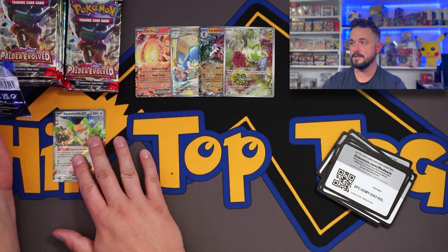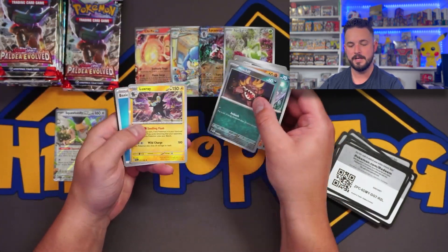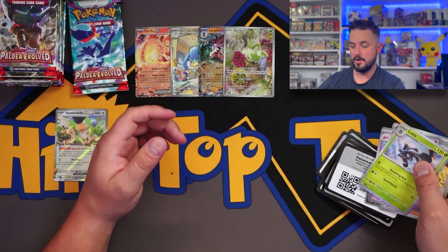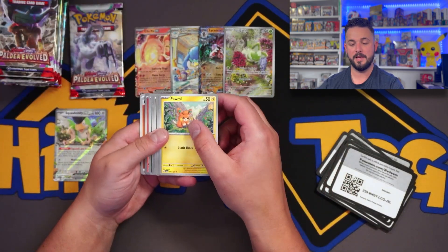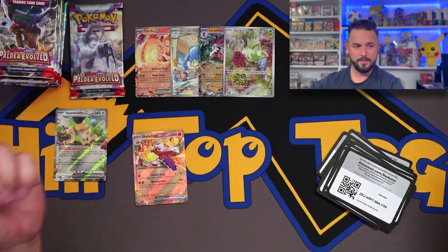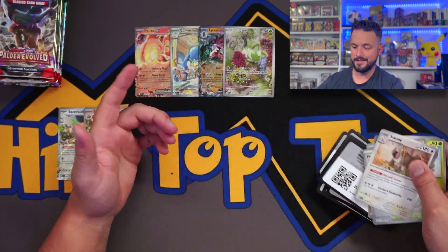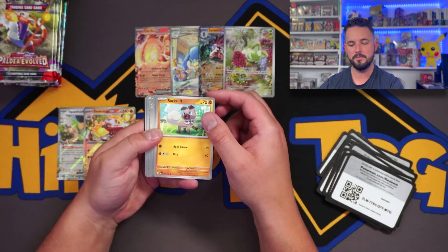What are your thoughts on Paldea Evolved? Get used to videos from me on this set because I've got all these product reviews to do. It's still before release date — are you guys hyped? There's a lot of hype around Obsidian Flames coming out in August and it's barely June. People are always looking into the future with Pokémon now. Pokémon Center was already doing pre-orders for Obsidian Flames before Paldea Evolved even came out and I don't agree with that — you're just incentivizing other shops to take people's money early.